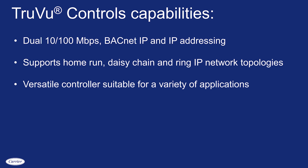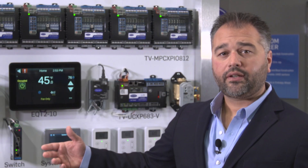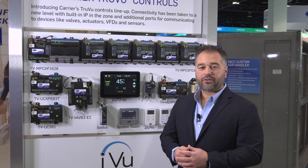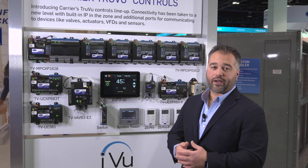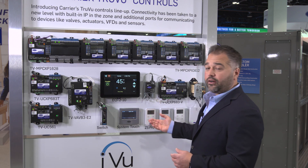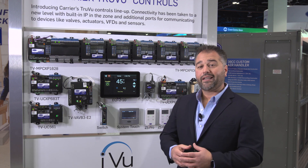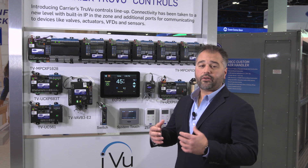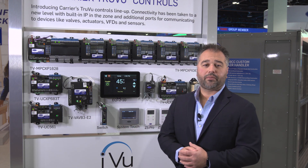The TrueView controller line is available in a tiered offering providing IP-based controls for all applications. Included with our TrueView controllers, they're designed to communicate to a variety of peripheral devices, including our smart valves and actuators, and our communicating ARNET sensors — all providing additional amounts of data to your control sequence without using any hardware inputs or outputs.